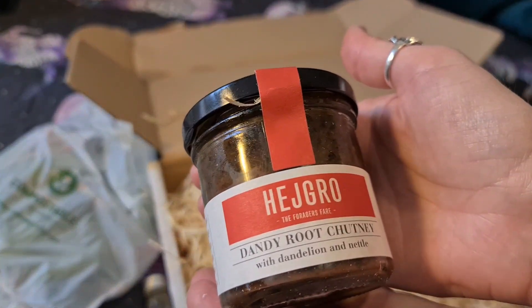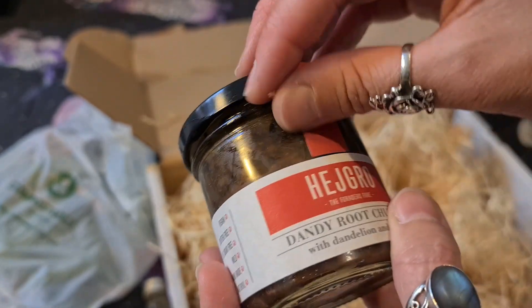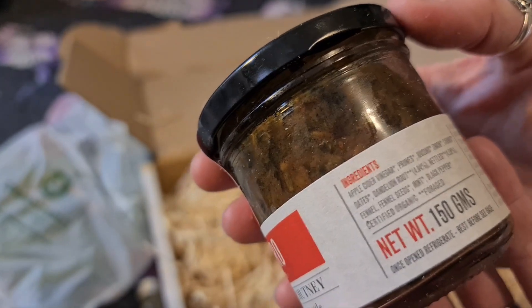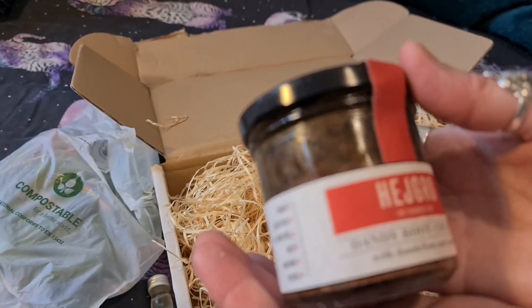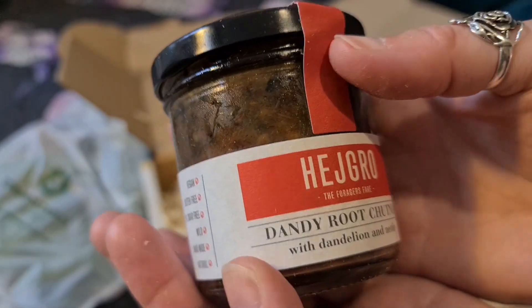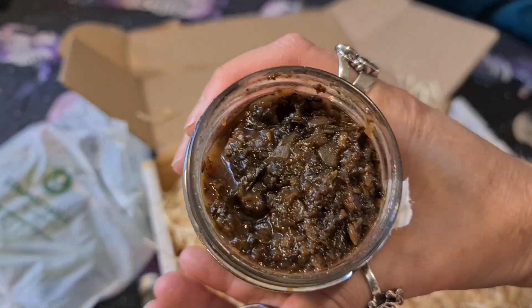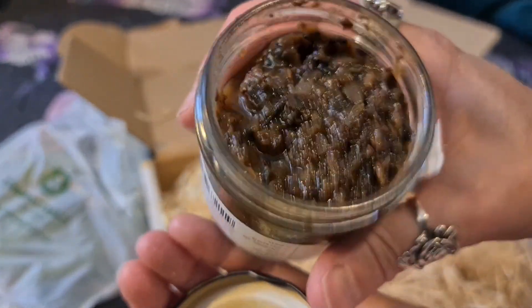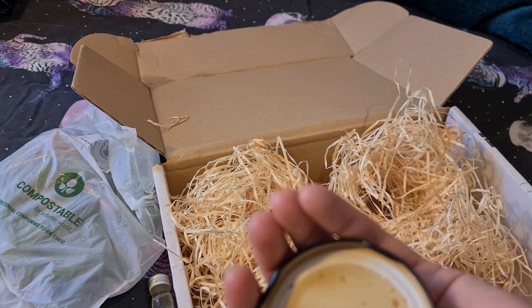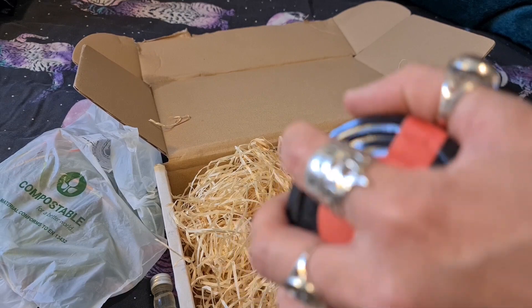And one more thing — dandy root chutney with dandelion and nettle. Wow, I love chutney. There are so many good vegan cheeses these days, so I love a bit of cheese and chutney on a cracker. Open that up — oh, it looks like Christmas mince and it's got a really strong smell. Yum yum yum.